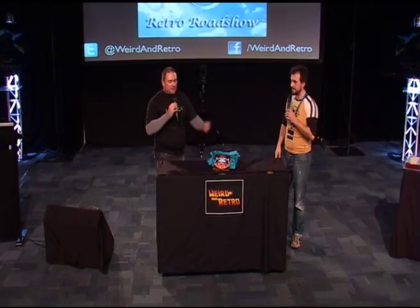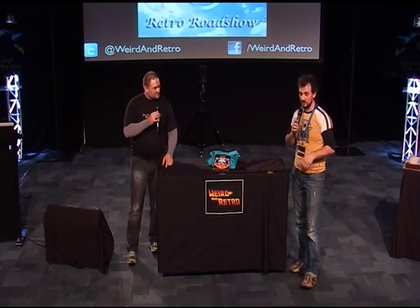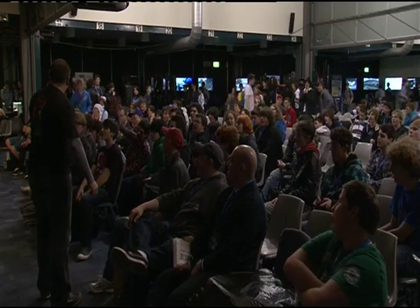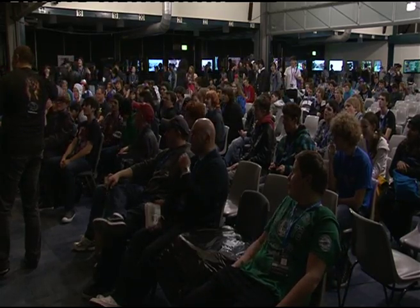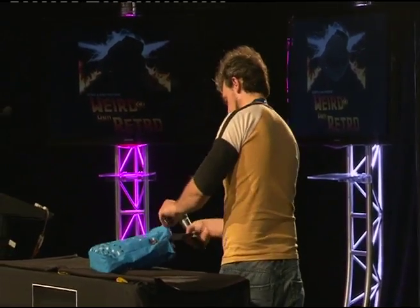Thank you very much, guys. If you've got something, come up and show it to us during the week — we always love to see it. To finish off, we're recording a clip for our online title sequence. We need everyone to shout 'Weird and Retro!' on three. One, two, three — Weird and Retro! That's the one. Thank you very much everyone, hope you enjoyed it!